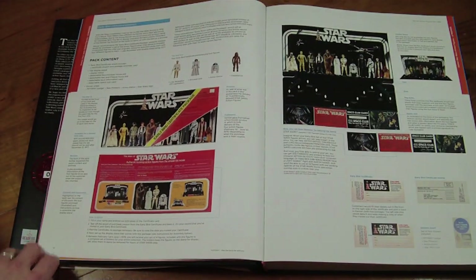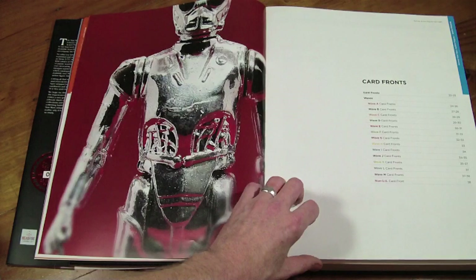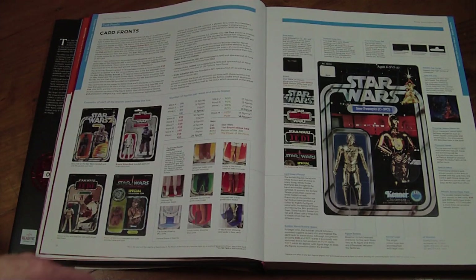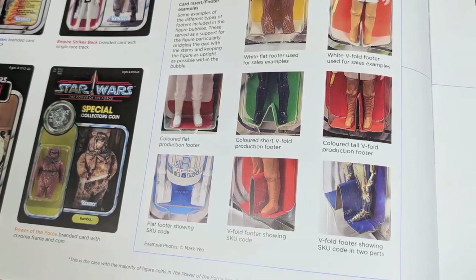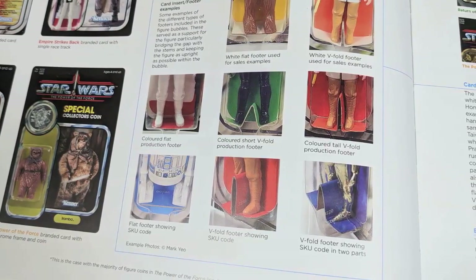We're starting off with the early bird sets — back in the seventies, no one could get their hands on actual figures; they had to sit tight and wait. We're into the initial 12 card fronts. This gives you a guide on how to read each card front, whether it be a master with a slightly different sticker arrangement, and everything down to the different ways the folded card was applied into the bubble itself.